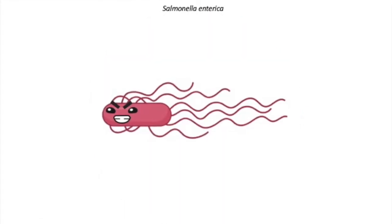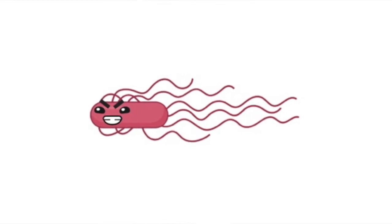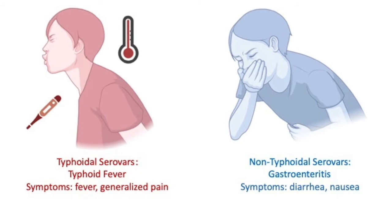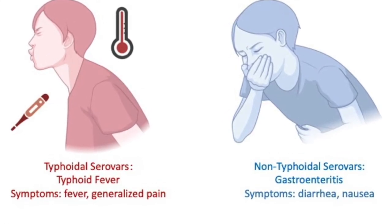Even though it's small, salmonella can cause a lot of problems for humans. There are many different types of salmonella — some can cause typhoid fever while others cause what we call gastroenteritis.